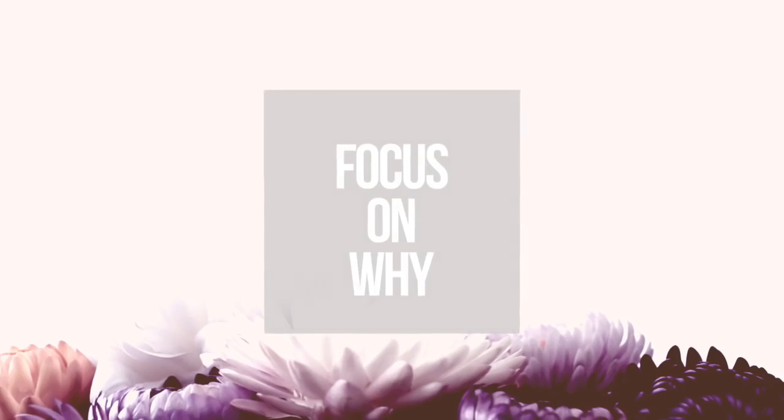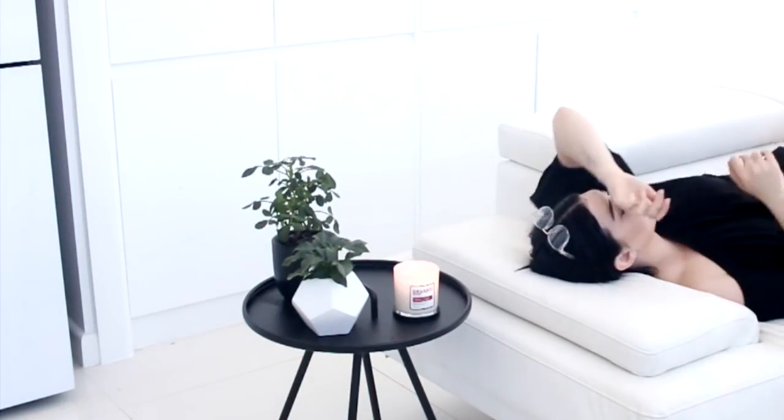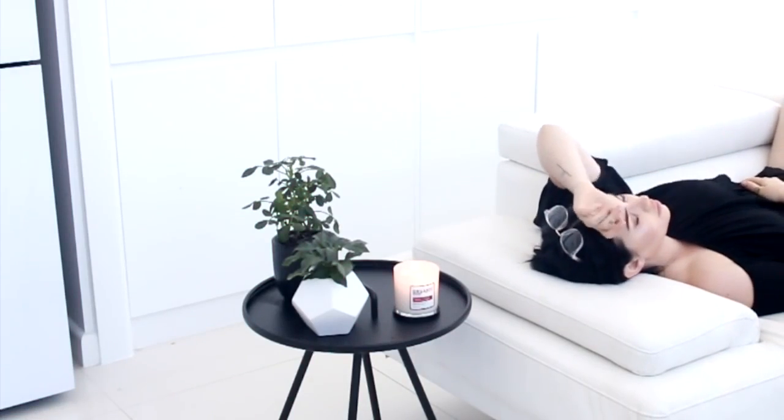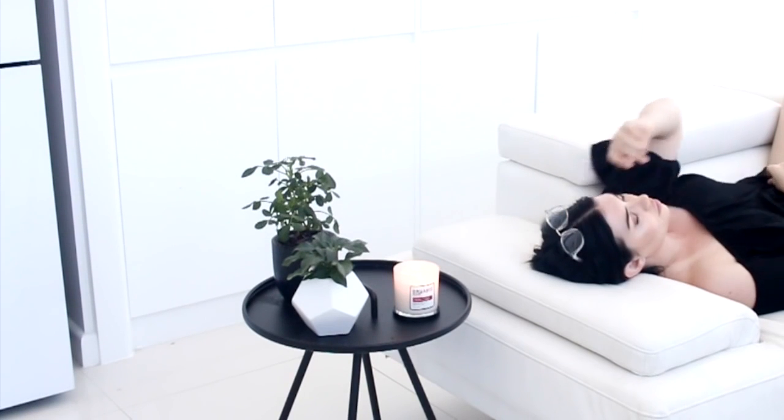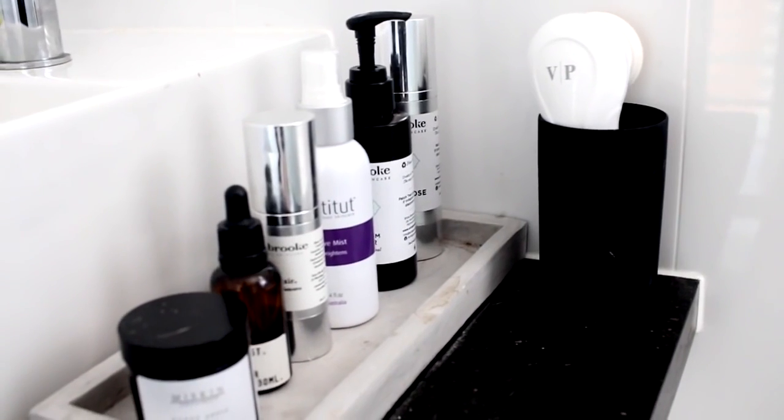My second tip is to focus on why you started the decluttering process in the first place. For me personally, it means there's slightly less cleaning — I have more time to relax rather than just cleaning all the time. Maybe for you it's that you want to be more organized, or you just want to discover what is important to you.